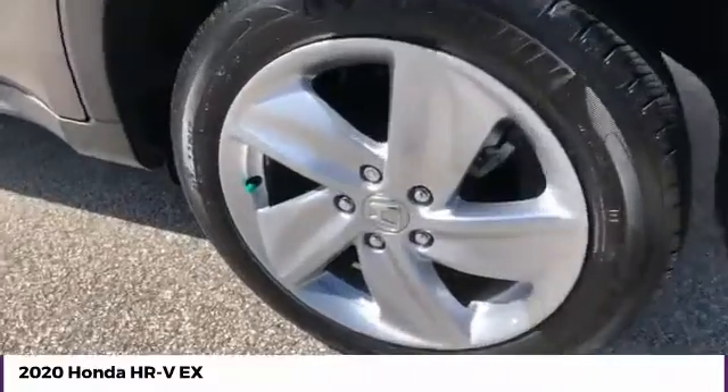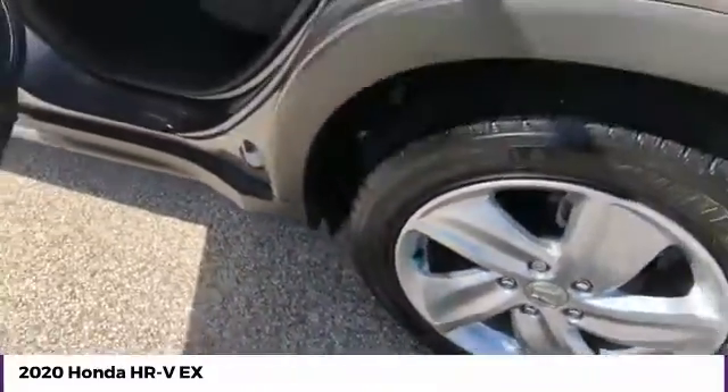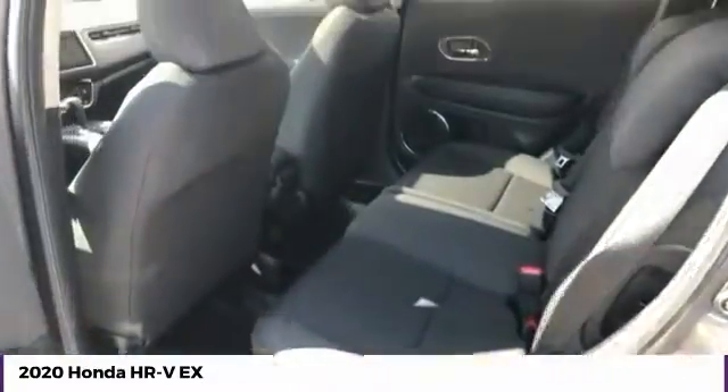Security system. Searching for a dependable vehicle that looks great, too? You found it, so stop in today.